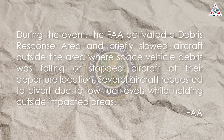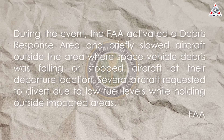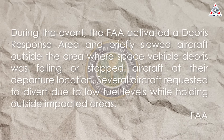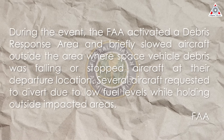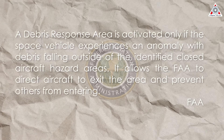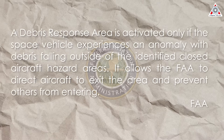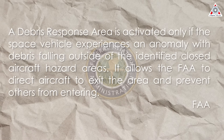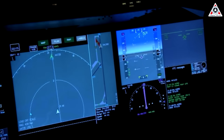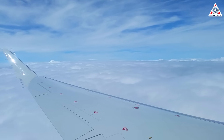The FAA confirmed that debris from the incident fell outside of the designated areas. During the event, the FAA activated a debris response area and briefly slowed or stopped aircraft outside the zone where debris was falling. Several aircraft requested to divert due to low fuel levels while holding outside impacted areas. A debris response area is activated only if a space vehicle experiences an anomaly with debris falling outside the identified closed aircraft hazard areas, allowing the FAA to direct aircraft to exit the area and prevent others from entering. According to aviation tracking services, several dozen aircraft had to alter their flight paths.